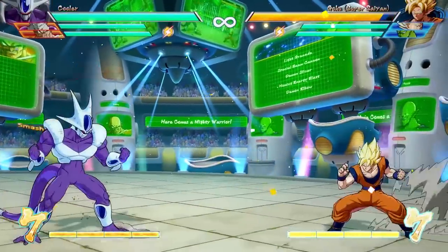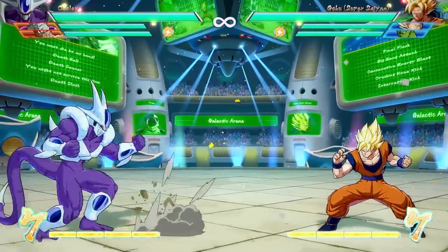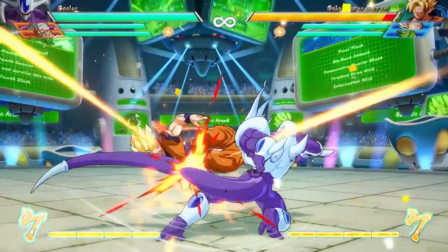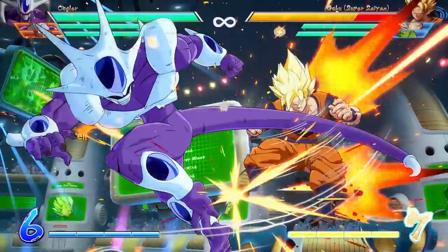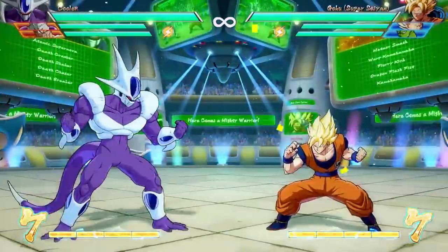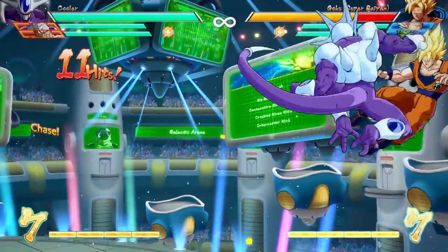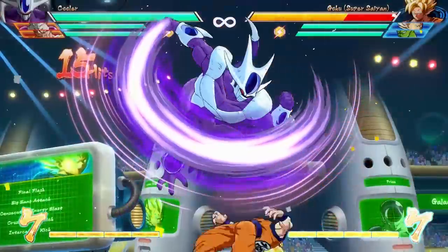First up, his standing heavy charges at the enemy and if the opponent doesn't block, Cooler just grabs him, drags him across the screen and then spends the smash attack. If the smash attack has already been spent, it looks more like a normal heavy attack, but before the smash attack has been spent, this makes corner carry combos a lot easier with Cooler since he just travels most of the distance with his standing heavy.